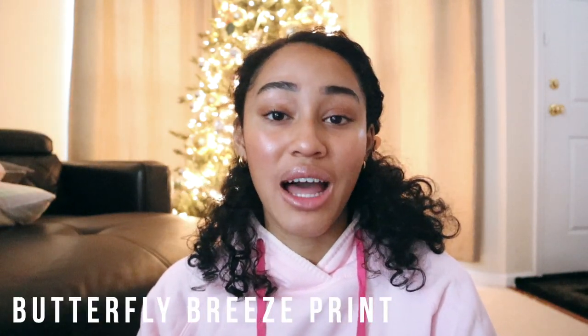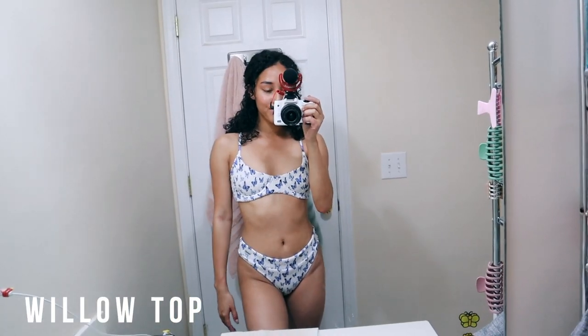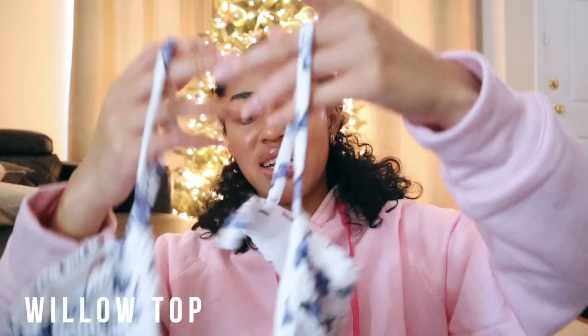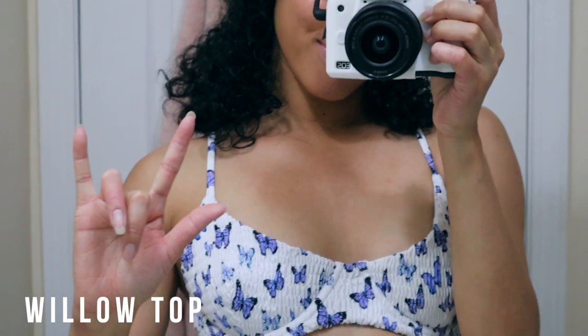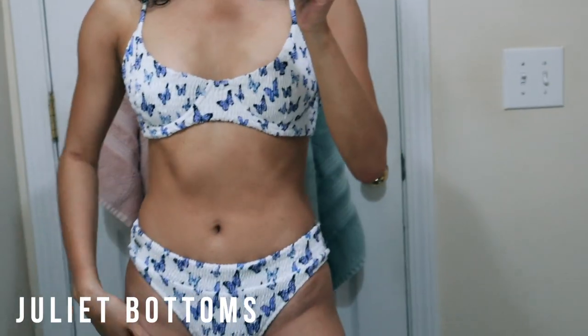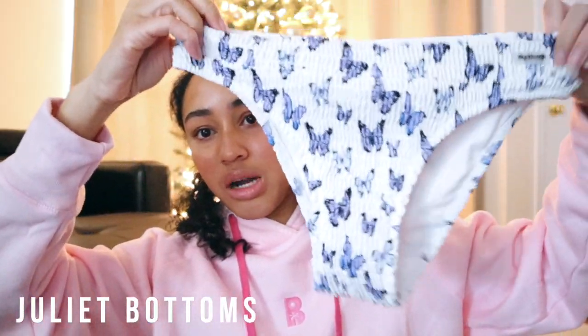The next suit is the Butterfly Breeze set and I got the Willow top again. This one is actually a different material than the first Candy one — it's more like ribbed. I'm not a fashion guru, don't clock me on this, but it's like a ribbed kind of top. I will say that this one has more material on it so it holds better. I love this butterfly print — butterfly print is so in right now and it just reminds me of the cute little emoji. The bottoms are the Juliette bottoms, which are one of their more modest bottoms — like basic underwear bottoms.